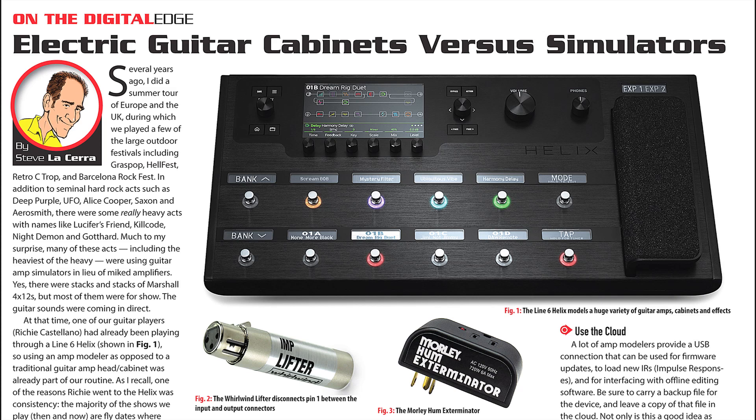Are we ready to give up on micing walls of amp stacks? Maybe not entirely, but Steve Lucera points out some practical and sensible advantages to going digital when it comes to providing a consistent guitar sound night after night.